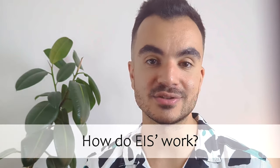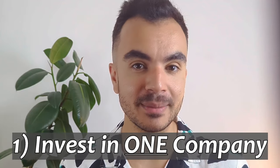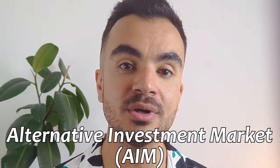So how do EISs work? There are actually two ways in which an investor can invest in an EIS. The first way is to invest in one specific qualifying company, and the second way is to invest in a fund or portfolio manager who invests in a variety of qualifying companies for you. For companies to qualify as an EIS, they must meet certain criteria. The key one is that they must be an unquoted company — not listed on a recognised stock exchange — although they can be listed on AIM, which is considered unquoted under the EIS criteria.